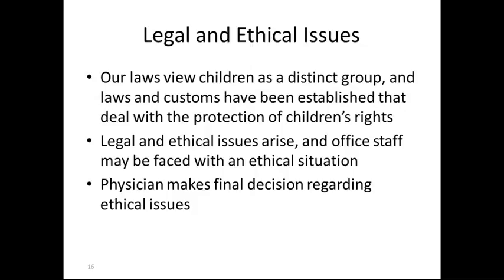Legal and ethical issues: our law views children as a distinct group and laws and customs have been established that deal with the protection of children's rights. Legal and ethical issues arise and office staff may be faced with an ethical situation. Physicians make the final decision regarding these ethical issues.